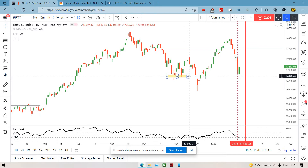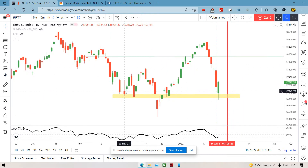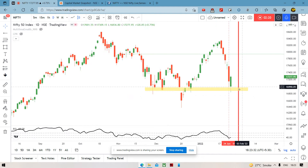What we can see is that this level that was bounced from — we've seen this level back in the last week of November or so. But the last time when it happened, it broke the level after some time, about 1-2 weeks. But now obviously, leading up to the budget, it depends on the budget sentiment, and then we'll know better.